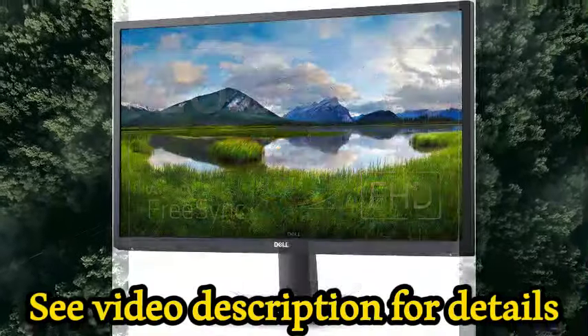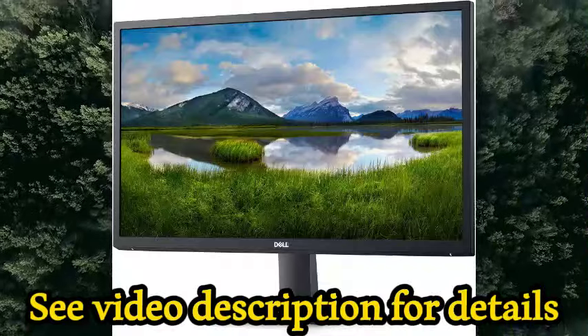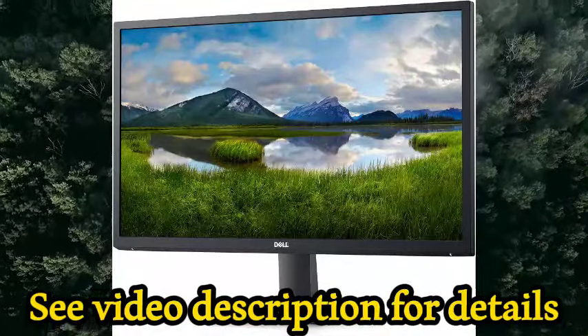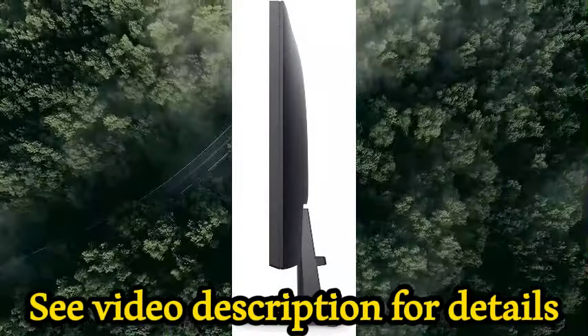Optimal comfort: easy tilt, 75Hz monitor with 5ms response time and an anti-glare coating delivers smooth, blur-free images ideal for a variety of lighting conditions.